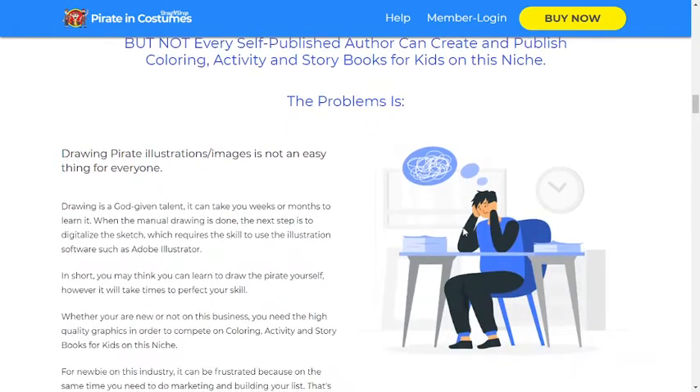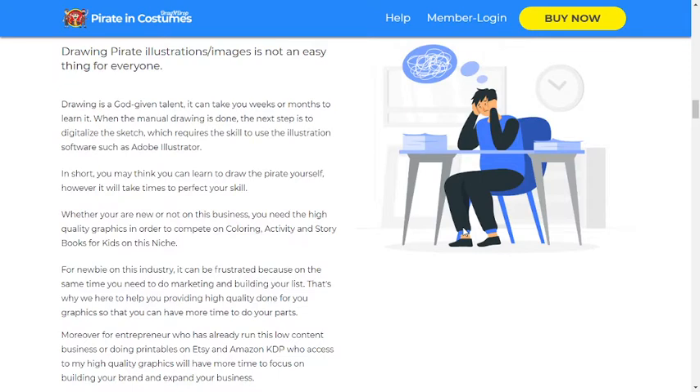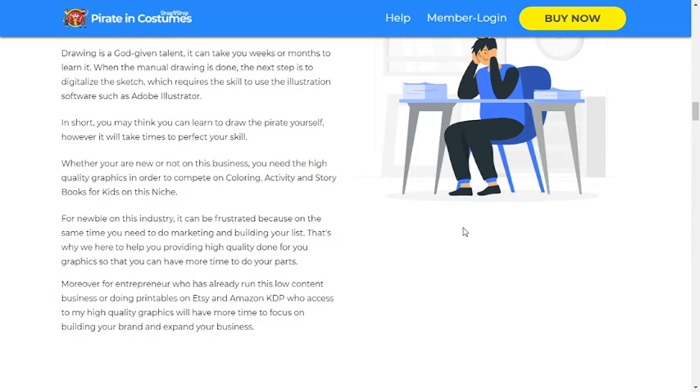The problem is drawing pirate illustrations and images is not an easy thing for everyone. Drawing is a god-given talent — it can take you weeks or months to learn it. When the manual drawing is done, the next step is to digitalize the sketch, which requires the skill to use illustration software such as Adobe Illustrator. In short, you may think you can learn to draw the pirate yourself, however it will take time to perfect your skill.